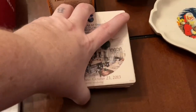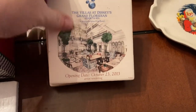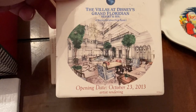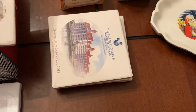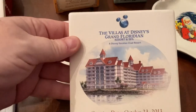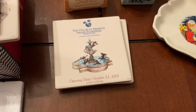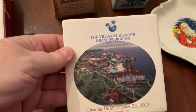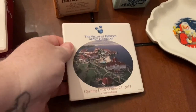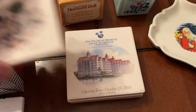We have some Disney coasters — they've got all the different opening dates of some of the Disney resorts. It's got the Villas at Disney's Grand Floridian with different pictures and when they were opened. It's actually something pretty neat — something different that you don't really see that often.